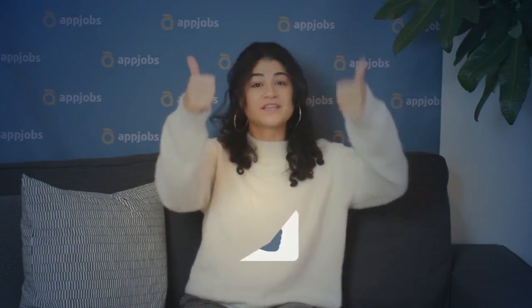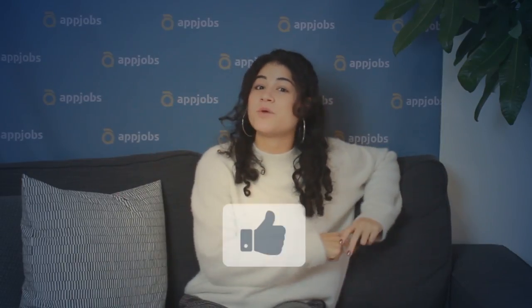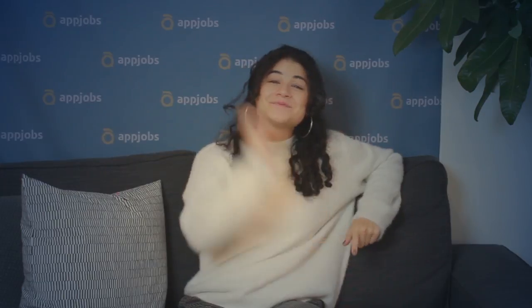That's it for this video. Thank you so much for watching. Make sure to give it a thumbs up if you liked it, and also check our description box with the related links you need. I'll see you in the next video. Bye-bye!